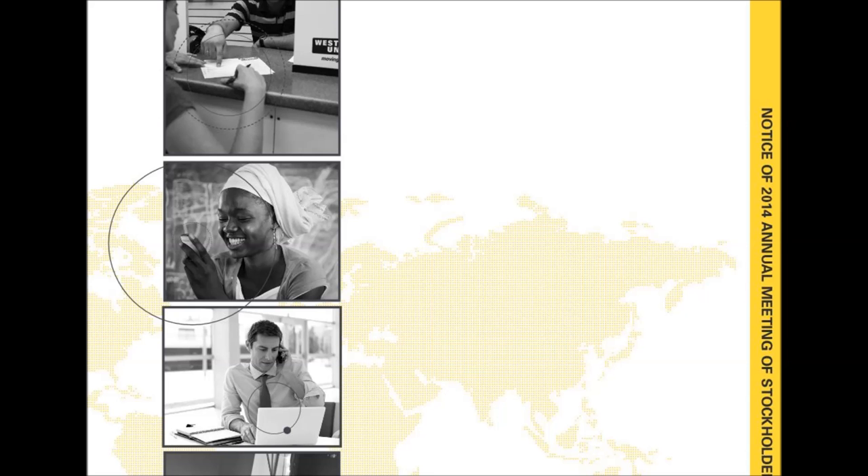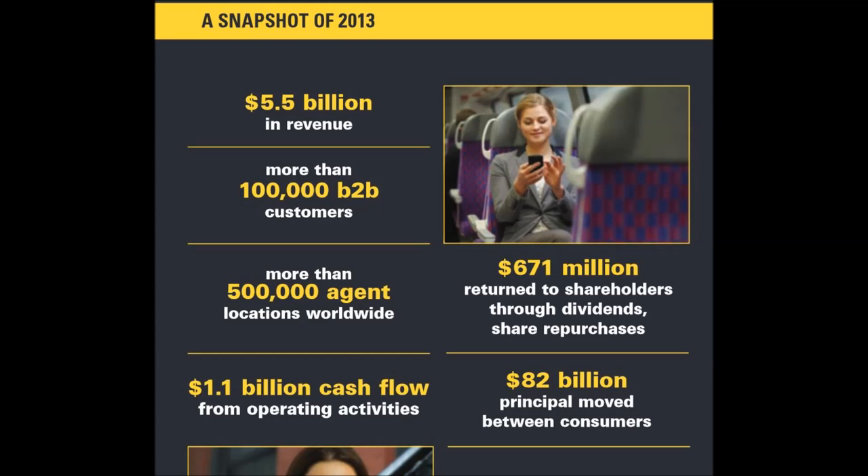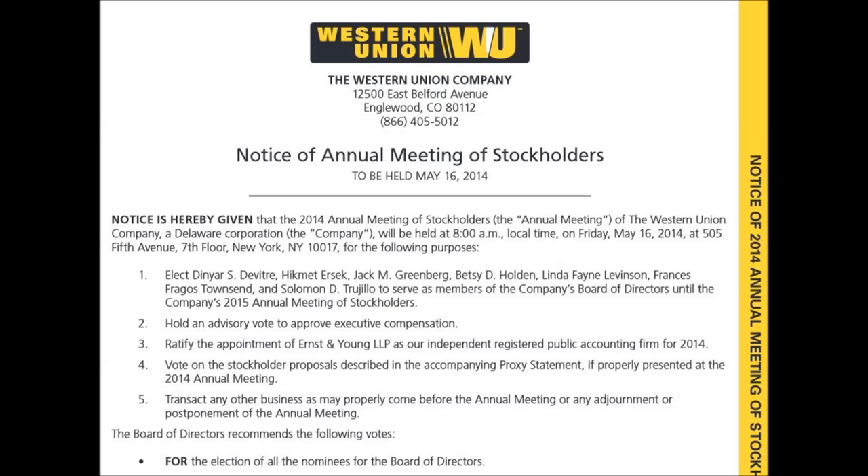Nice pictures on this cover. The snapshot page following the cover highlights the highlights. Like the hint of yellow on this notice to shareholders.